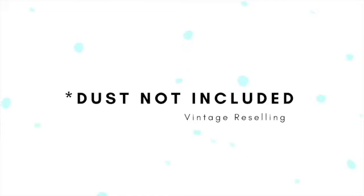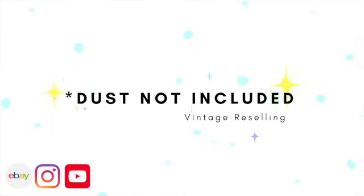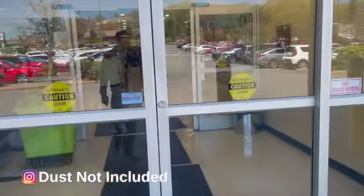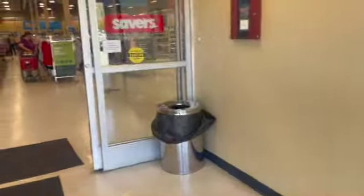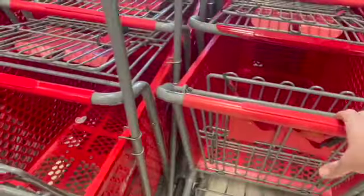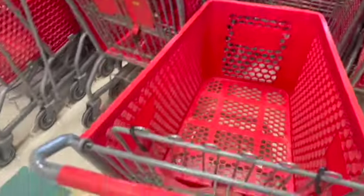Hi guys, welcome to Dust Not Included. My name's Roy and today I'm at Savers in Wallach, Rhode Island. Let's get in and see if they have anything good for resale. I was really excited to get into Savers this time because last time was a great trip so my faith was restored. I went and grabbed my cart and I was off.